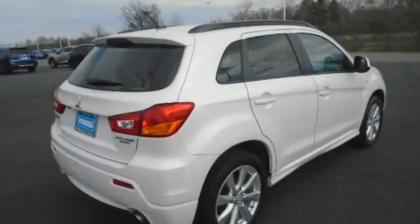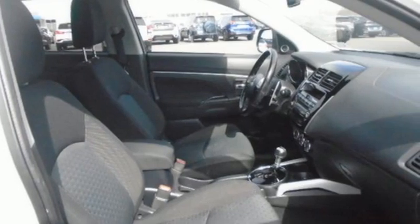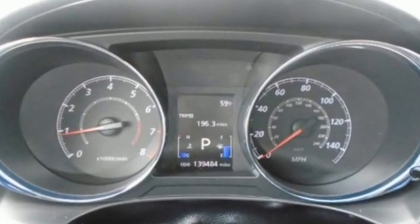The Truth About Cars writes, around town it gets about plenty well enough and never feels slow. Mitsubishi has a vehicle designed just for you, no matter what road you're inspired to travel down.